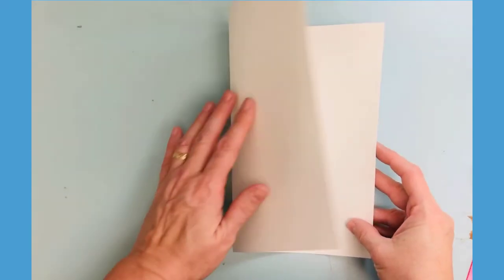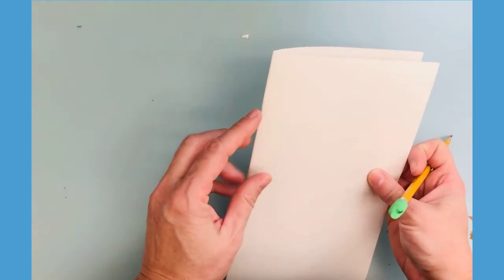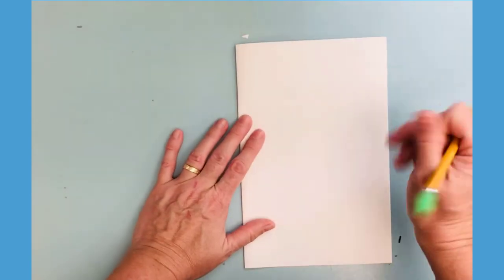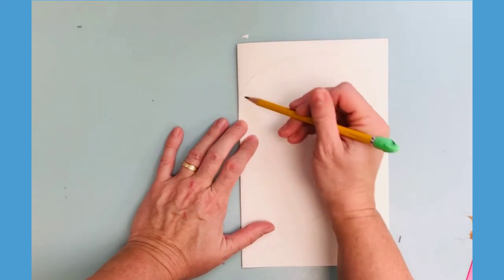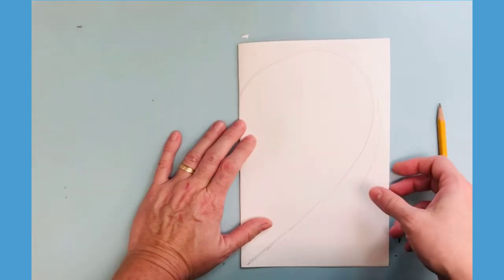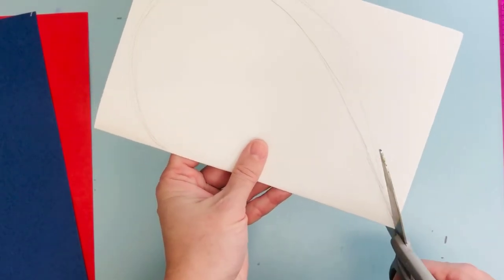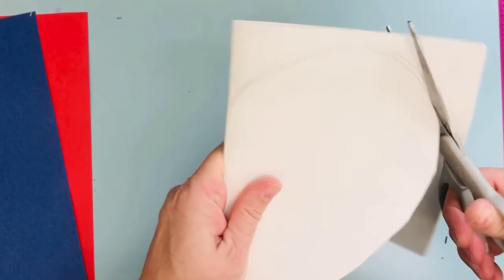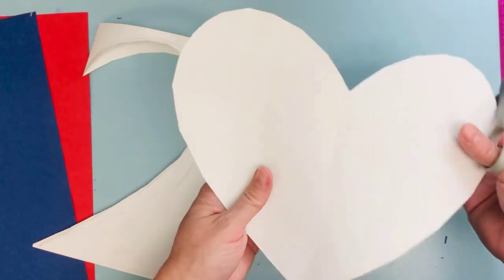For our first step today, we're going to fold our paper in half and draw one half of a heart. We want to make sure that the curve is on the open side and that the middle of the heart is going to be on the crease area. I'm just going to lightly draw this so it fits nicely — I can always come back and change that. Then your next step is going to be to cut it out. When I open it up, I've got a great heart.